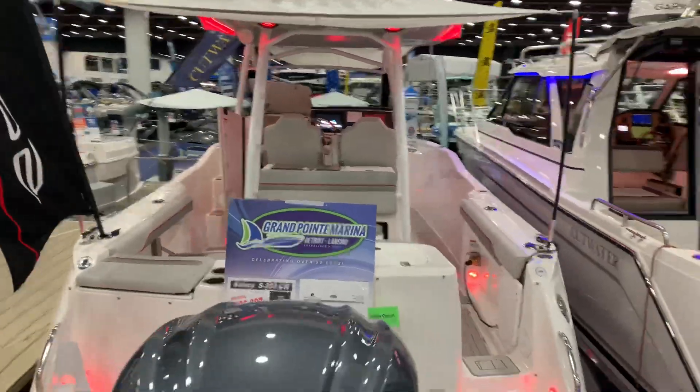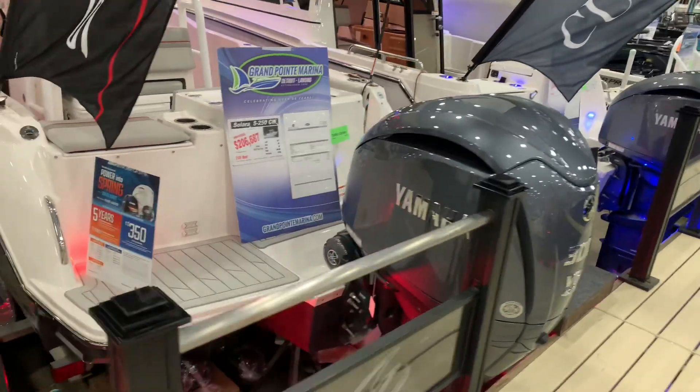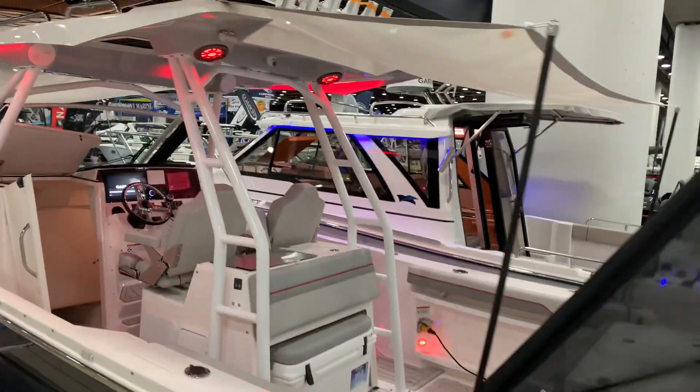Hey everyone, Doug Rosen with Grand Point Marina, here taking a look at the new Solera 250 CW center walk-around.